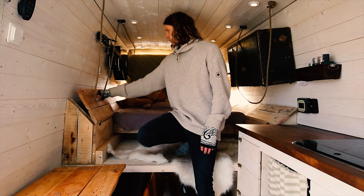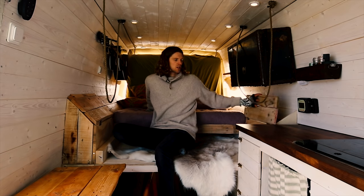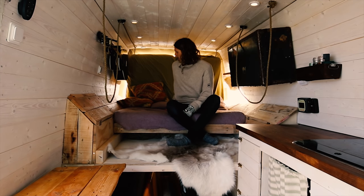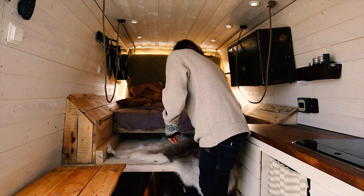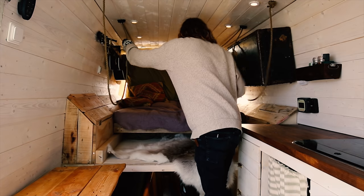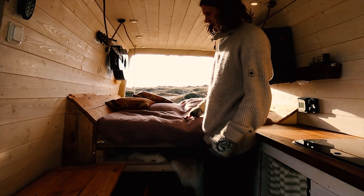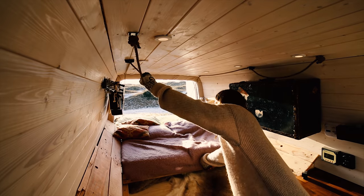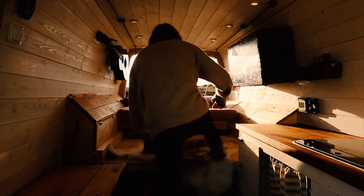We have storage compartments on each side of the bed — three for me and three for Sarah. Right now the bed is in couch or lounge mode. We open these up, pull them down, drag them out, and it goes to bed mode. If we want it even further out, we push the whole bed outside and lock it in place — that's balcony mode.